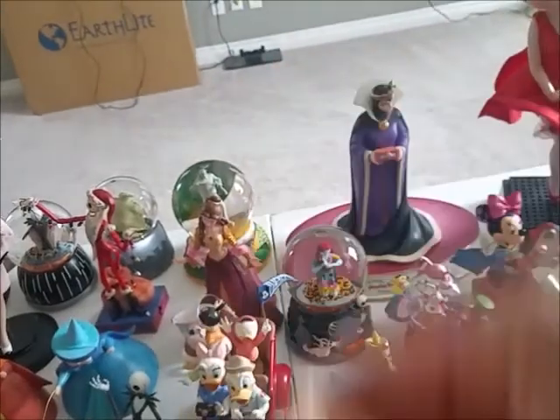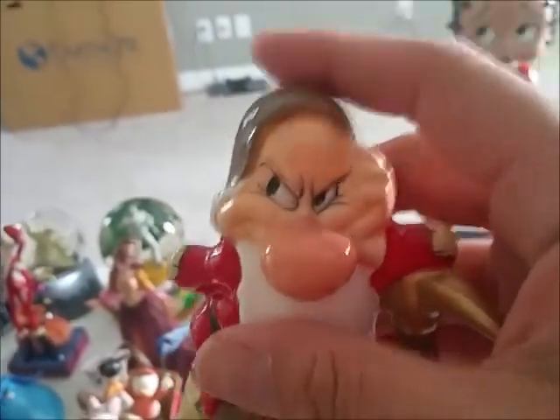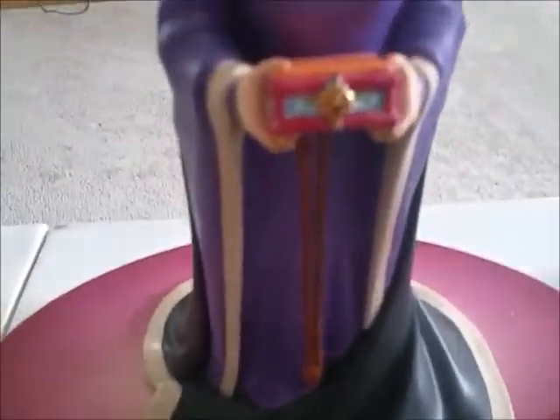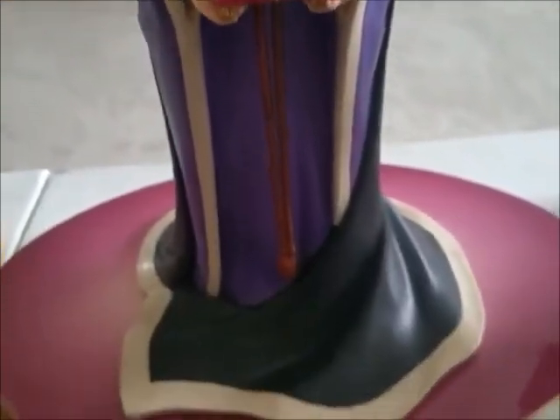These guys we picked up at Disneyland a long time ago — each kid picked one out when they were smaller. And here is the Evil Queen from Snow White; she was also bought at the auction by Hubby. She is really pretty.